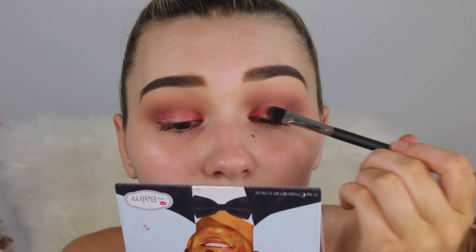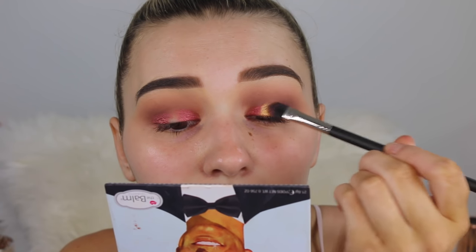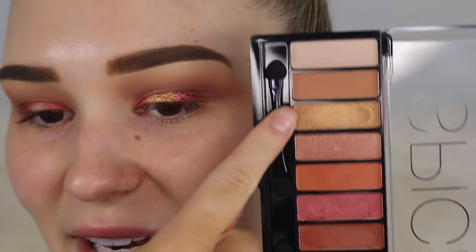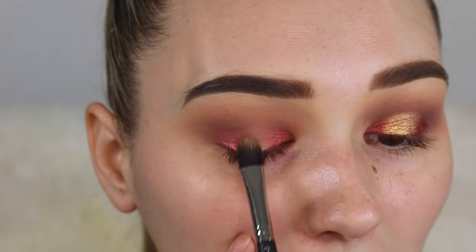Taking the shade Toffee from the Violet Voss palette — a beautiful bright shimmery gold — I'm placing this directly in the middle of the lid, fading the two colors over each other. Then on the other side I'm taking the corresponding gold shade from the Chi Chi palette.